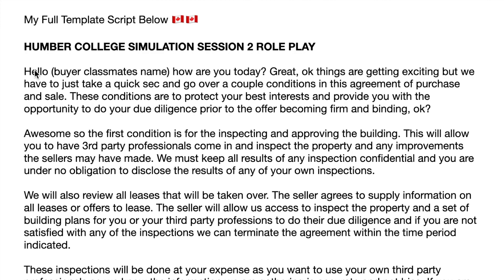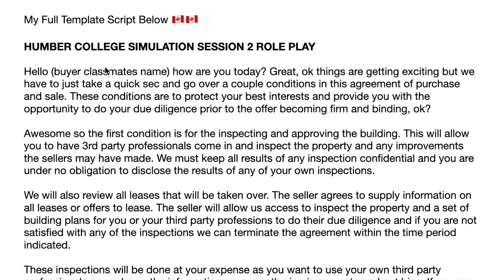And again I'll just touch on this script — it's in the description below, but take it, make it your own, use it as extra support to help you with this first role play. So like mentioned, I would just start with the pleasantries. I'd say, 'Hello [buyer name] — usually this buyer name would just be one of the names of the classmates — how are you today? Great. OK, things are getting good, but we have to just take a quick sec and go over a couple conditions in this agreement of purchase and sale. These conditions are to protect your best interest and provide you with the opportunity to do your due diligence prior to the offer becoming firm and binding. Sound good?'